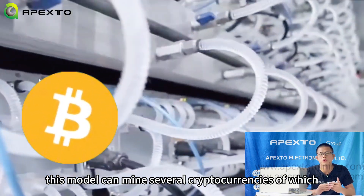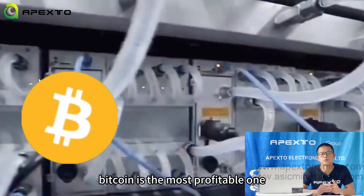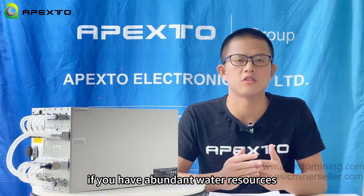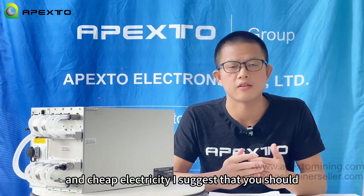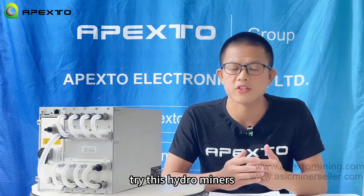It is a stylish new design that makes this miner ideal for large-scale mining. This model can mine several cryptocurrencies, of which Bitcoin is the most profitable one. If you have abundant water resources and cheap electricity, I suggest that you should try these hydro miners.